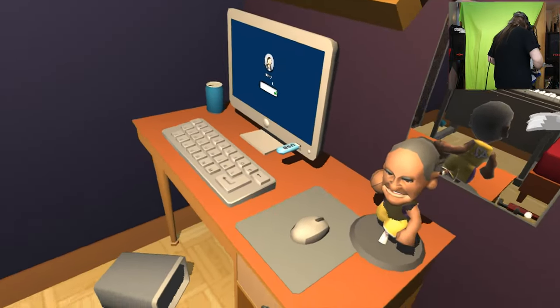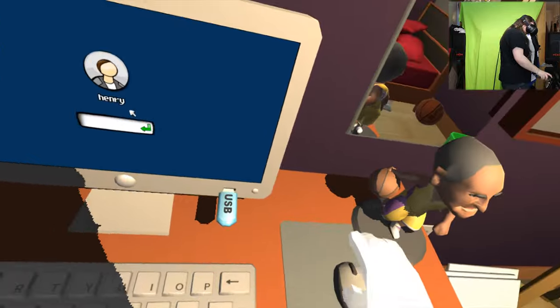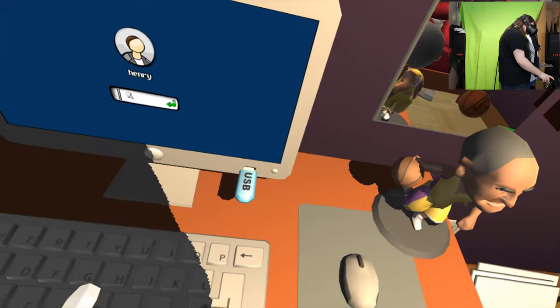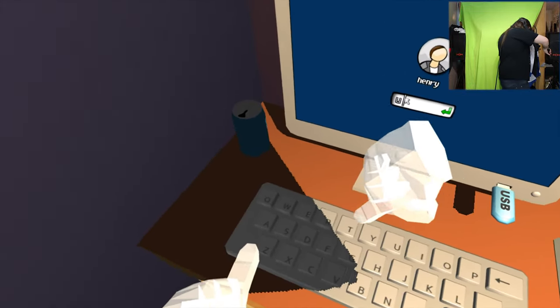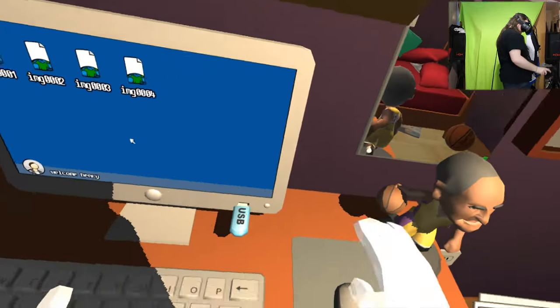Got it in the end! Flipping heck. I worked out the password was... U, S - no, I didn't. What? Give me the mouse. U, S, B. See? It's USB.